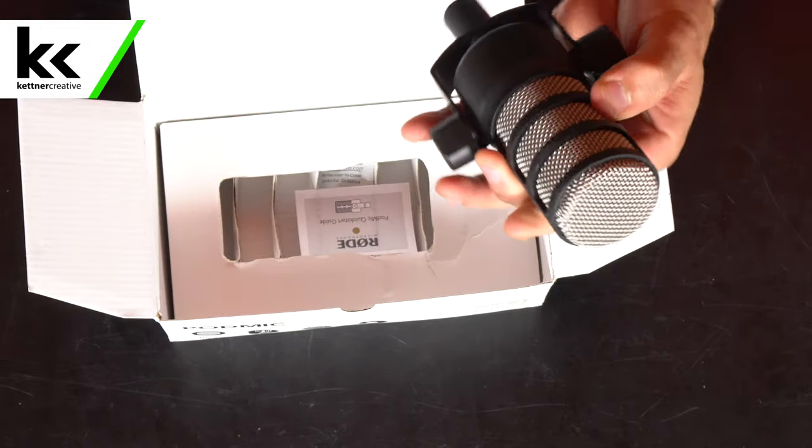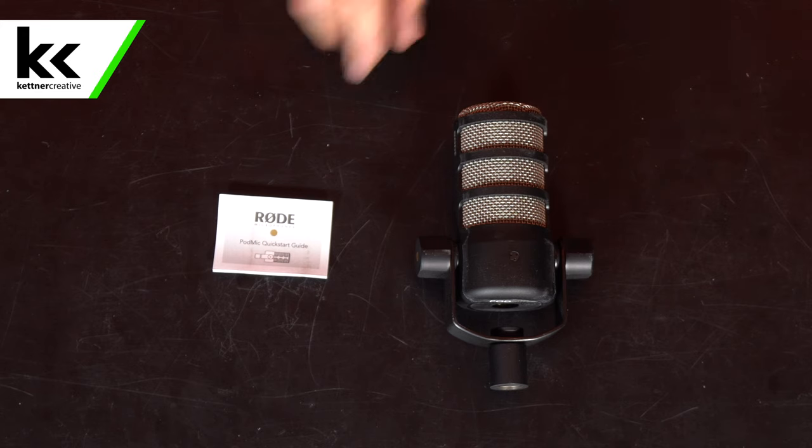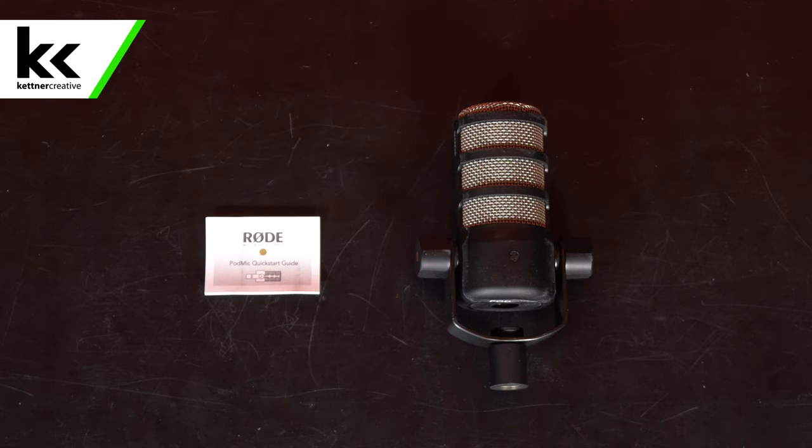Let's talk about what you get when you buy the microphone. When you buy this microphone, you'll get a box like this. When you open it up inside, you will find this microphone, the Rode PodMic, and a getting started guide.